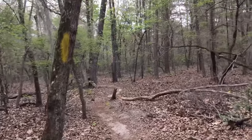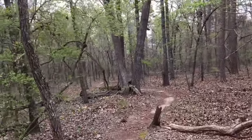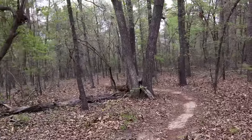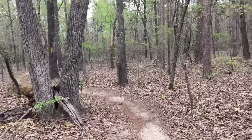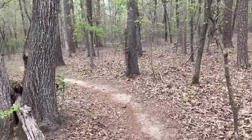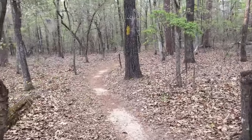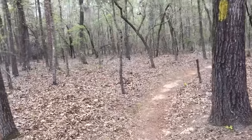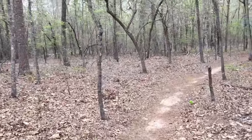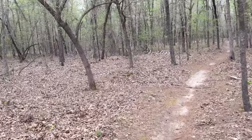We will almost have all the trails on the back side of the park hiked after we finish this, but there's actually a large section — a long section, maybe like a five-miler — that we haven't done. We're not doing that one today; we'll have to do that one another day and finish this side up.